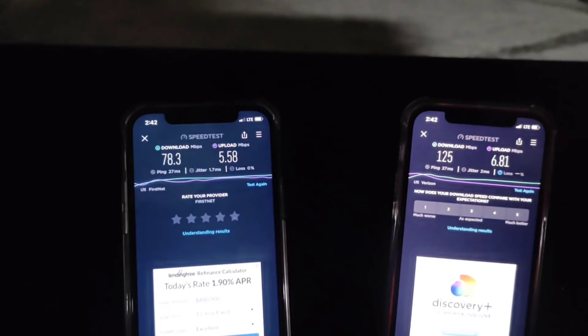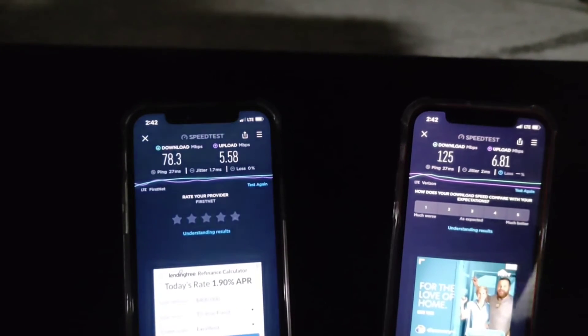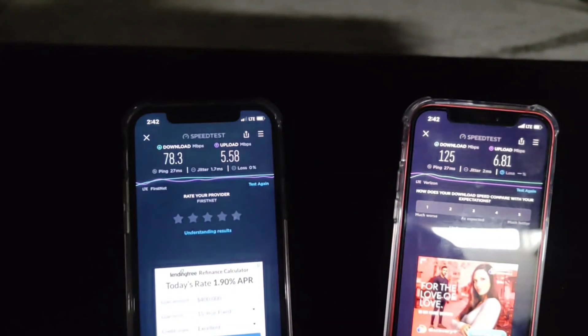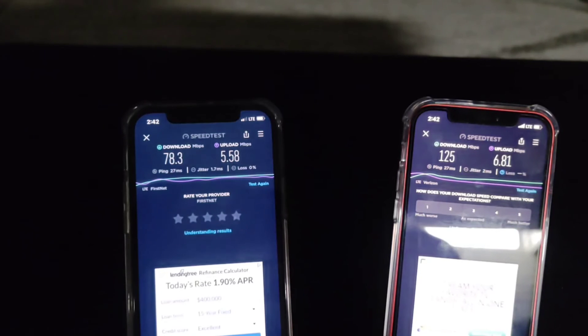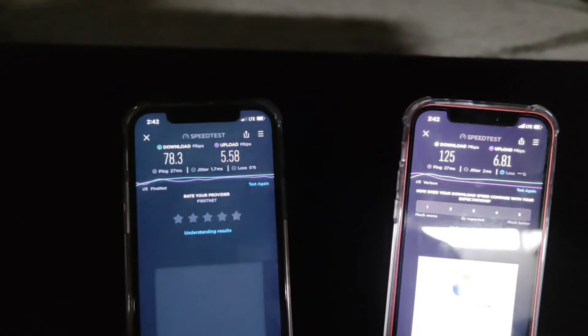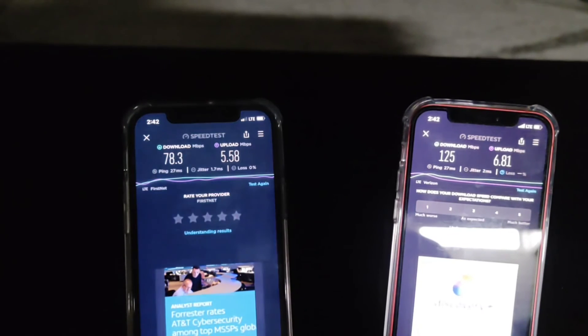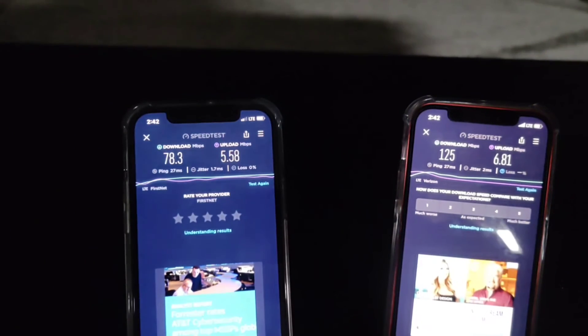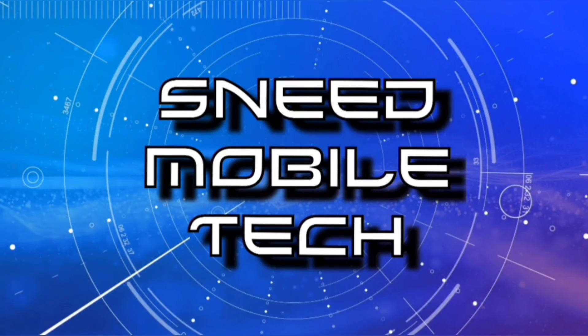We're here in the lower level - a much tougher environment to get a signal. I think they held up pretty well. I'm genuinely impressed by both carriers and both providers. They offer great networks and great coverage. You saw the speeds upstairs on the main level and now down here in the basement. Let me know what you think in the comments - surprised by the findings? Is it what you expected? Did you expect more from FirstNet or Verizon?